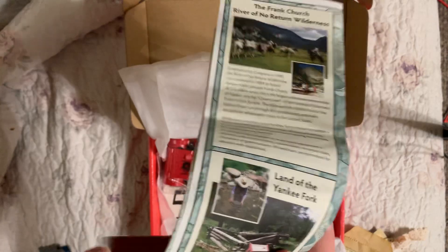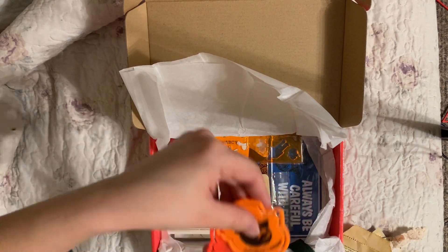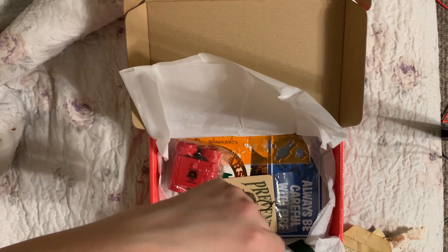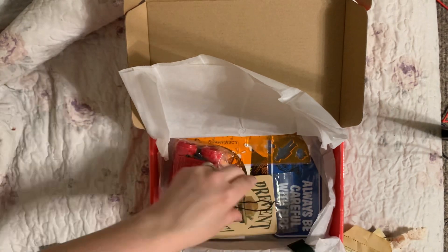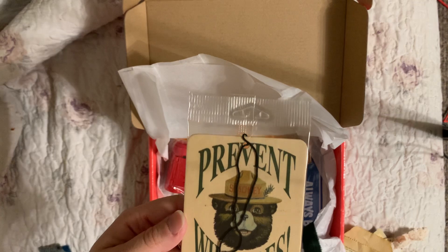Very cool, thank you so much Denise, I love this! These are going to look so cute clipped on some pages. Got some more coasters, and this is a sticker - that's awesome. Man, you got a ton of Smoky stuff, Denise!